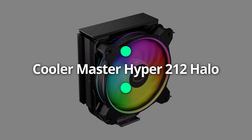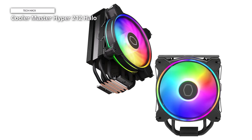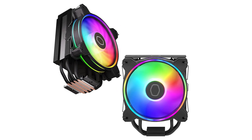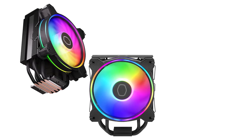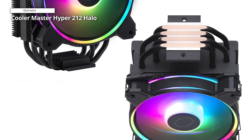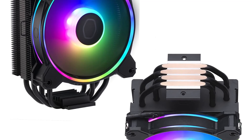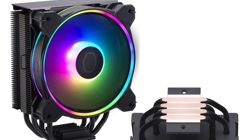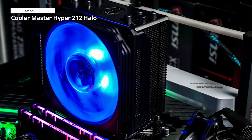Cooler Master Hyper 212 Halo. The Cooler Master Hyper 212 Halo Black CPU air cooler is a powerful cooling solution designed to elevate your PC setup. Featuring the stunning MF120 Halo 2 fan with dual-loop ARGB lighting, this cooler not only keeps your CPU temperatures in check but also adds a mesmerizing visual flair to your rig. The aluminum top cover enhances heat dissipation, while the four copper heat pipes ensure efficient cooling performance. Compatible with AMD Ryzen AM5, AM4 and Intel LGA 1700, 1200 sockets. The innate LED detection system seamlessly offers a default ARGB spectrum lighting, or the option for complete ARGB Gen 2 customization via a 3-pin header connection.